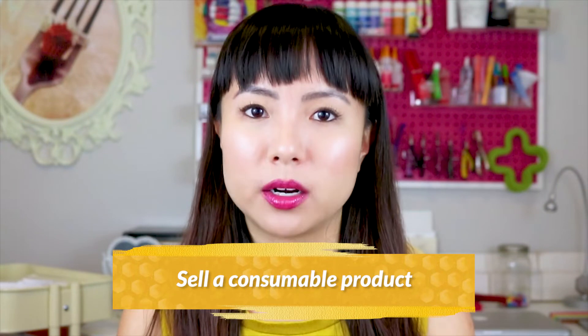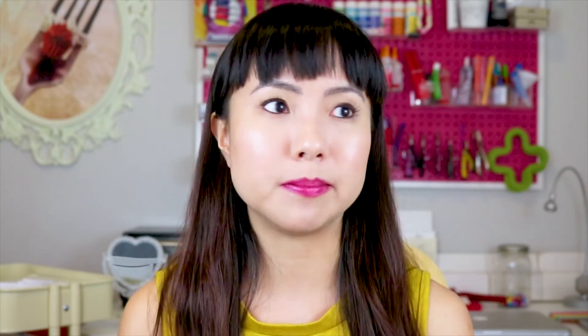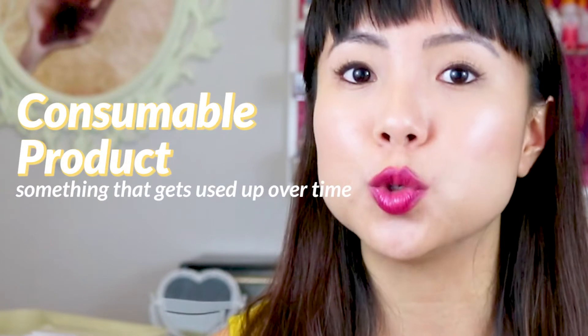Tip number four: sell a consumable product. Your business may already be like this naturally — maybe you sell soap, candles, food, dog treats, planners, stationery, skincare, or makeup. A consumable product is something that gets used up over time, and if your customers love your products, when they run out, they're going to come back and buy from you again. If I were to start a new business, I'd seriously think about making one that sells primarily consumables.